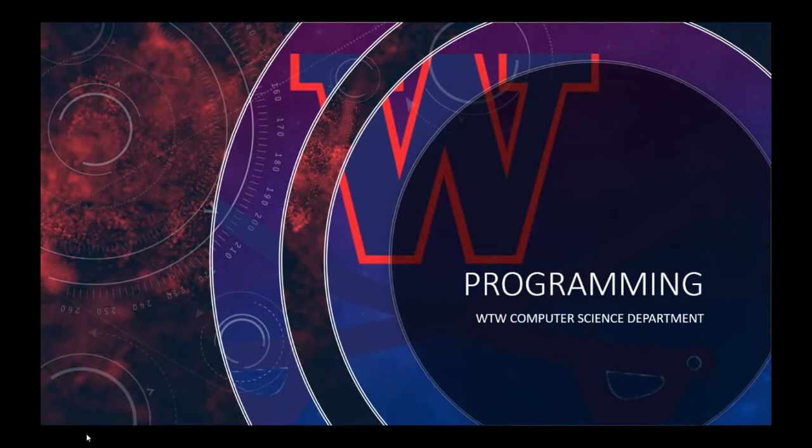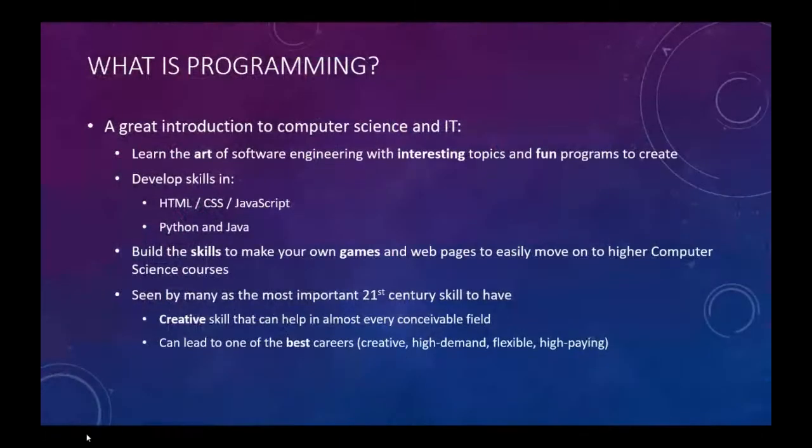Hello parents and students, here are some details on the programming course that we offer in our computer science department. Programming gives a great introduction to computer science and IT with interesting topics and fun programs to create.